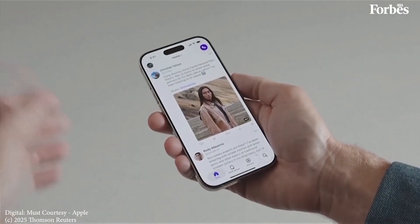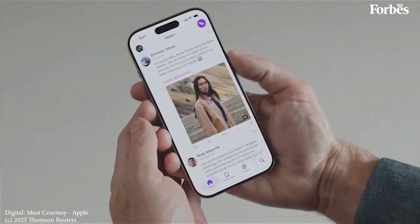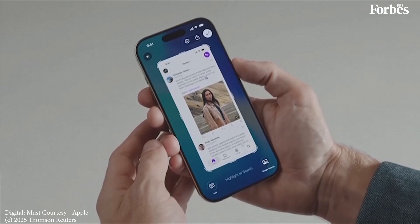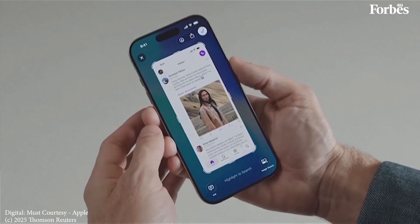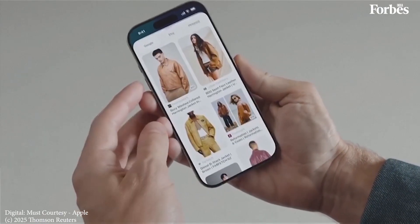Say I open a social media app and I see a great jacket. I want to know where I can get something like this. I can find out with visual intelligence, and I can access it with a familiar gesture by pressing the same buttons I use to take a screenshot. Now at the top I have screenshot controls like markup and share. At the bottom, I have visual intelligence tools like the image search button in the bottom right. I can tap here to find similar images on Google or other apps I use frequently.